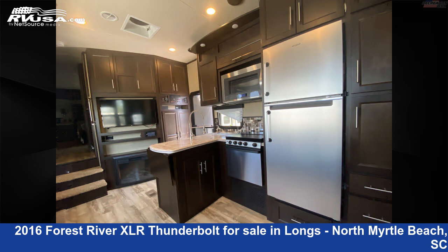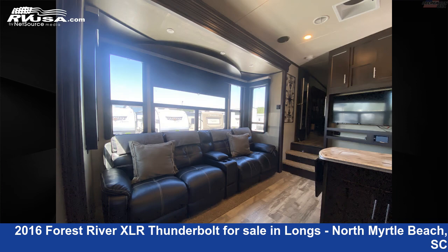The floor plan layout of this toy hauler features a front bedroom, patio deck, and two entry and exit doors.